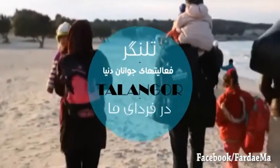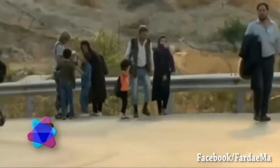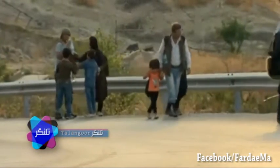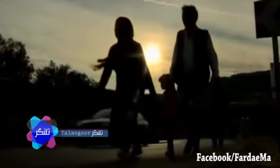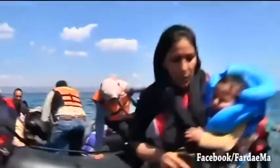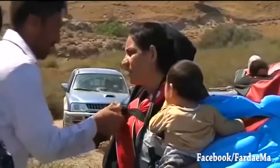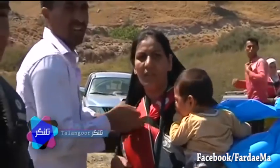کودکان پناهنده سوری خواهان شرایط بهداشتی مناسب، سرپناه و رهایی از هزاران مشکل دیگر هستند. این کودکان پناهنده‌اند که در پنج سال انقلاب سوریه دردهای زیادی را تجربه کرده‌اند. طبق گزارش سازمان حقوق بشر کودکان، رنج آن‌ها بسیار عمیق است.